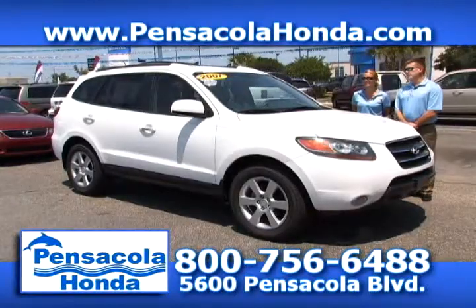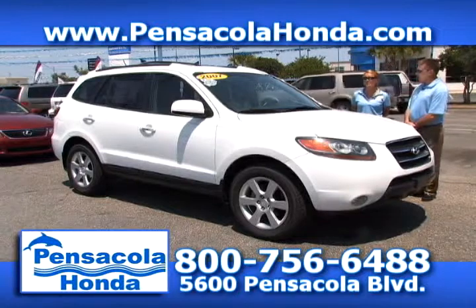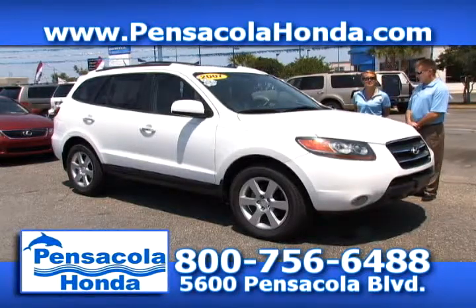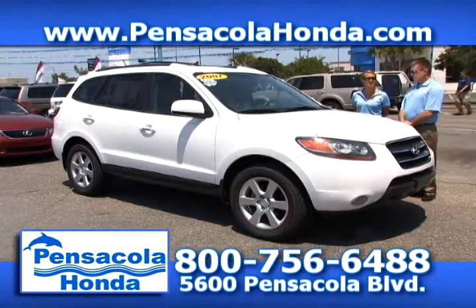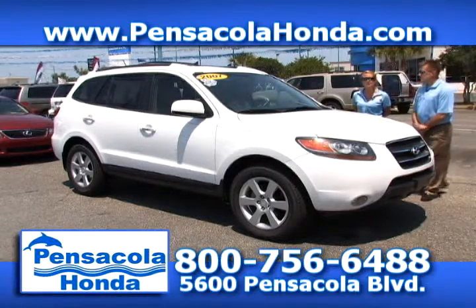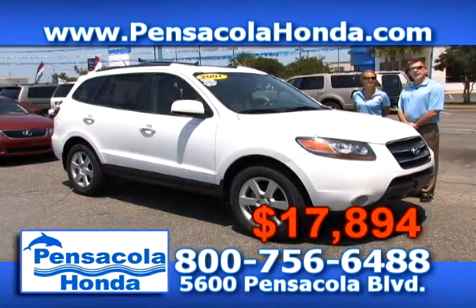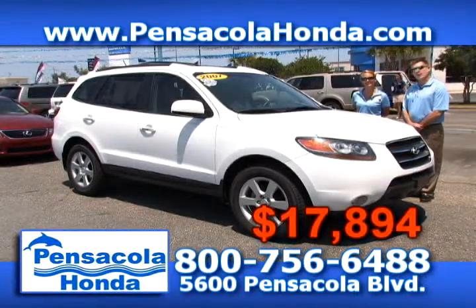This is a 2007 Hyundai Santa Fe — a Limited Edition. You have leather interior and only 49,000 miles on this one. It's a very nice vehicle — drives nice — and you have alloy wheels. We'll take $17,894 for this one. Come see us today at Pensacola Honda.